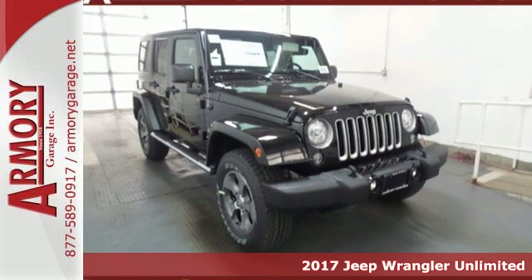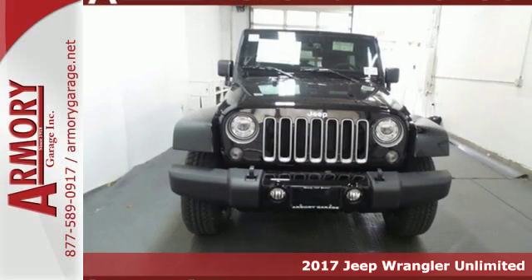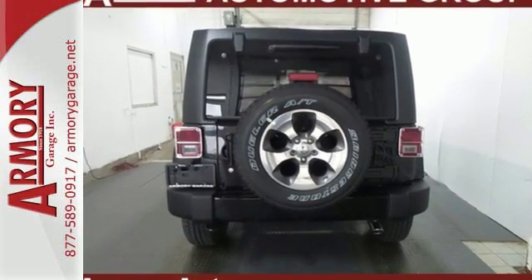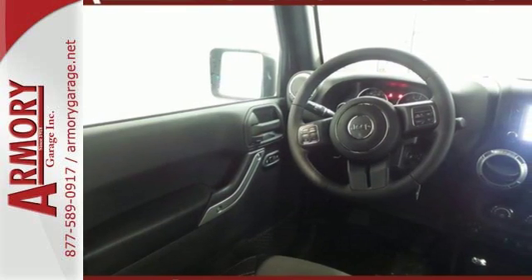It's a 2017 Jeep Wrangler. Inclined to put on a show, this dominating ride is a civilized performer. The ability to do more is born from the capability of the 3.6-liter V6 engine and 4-wheel drive. Remove the top and enjoy the versatility of the washable interior equipped with drain plugs.